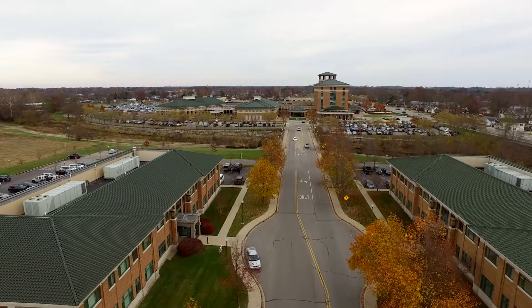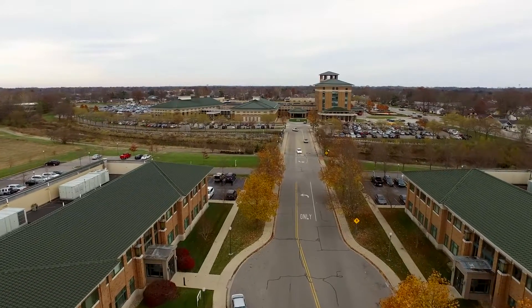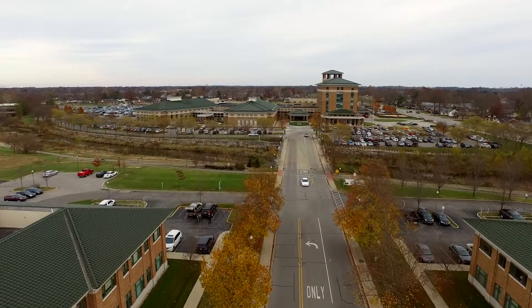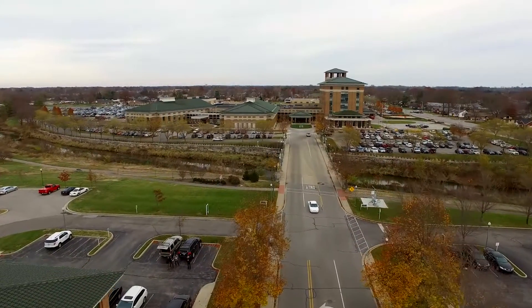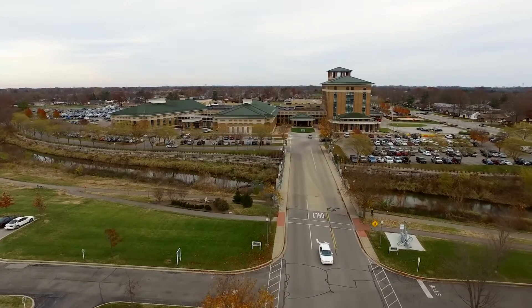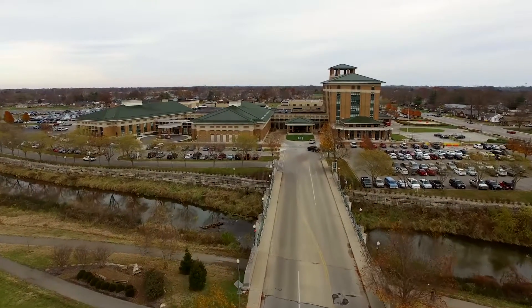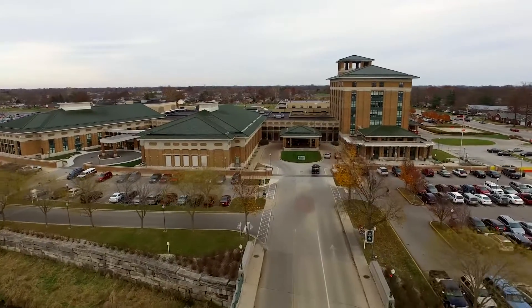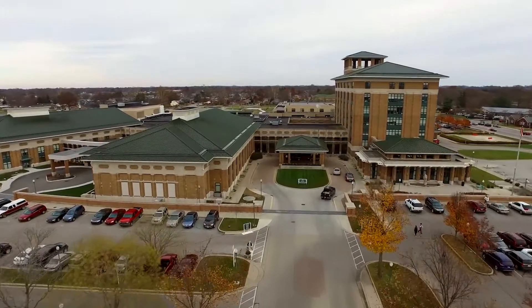In its 100-year history, Columbus Regional Health evolved from a small county hospital serving the area's medical needs. From its inception in 1917 as Bartholomew County Hospital, the health system has grown to serve 10 southeastern Indiana counties. However, its mission remains the same: to improve the health and well-being of those it serves.